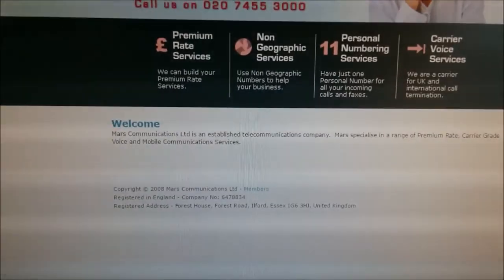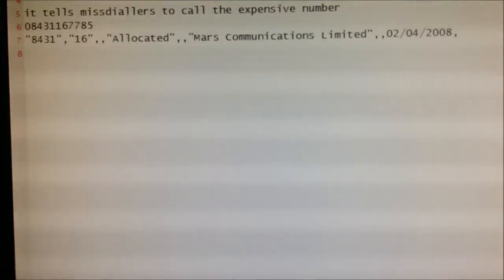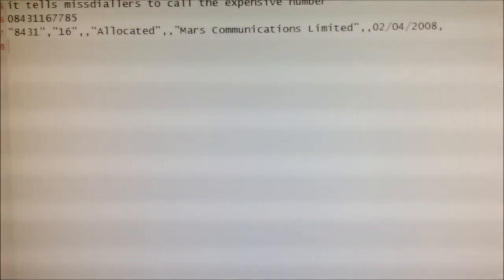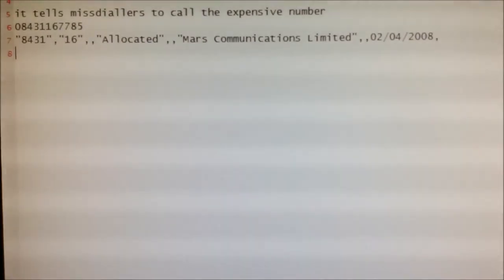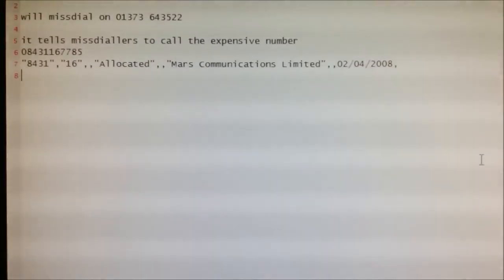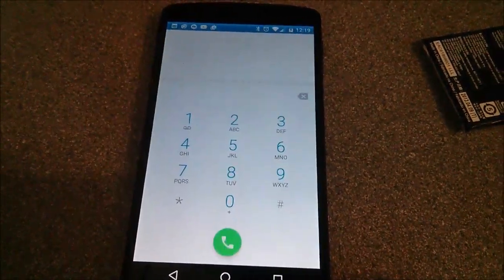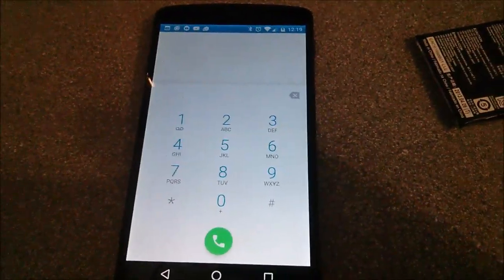It should be noted that Mars Communications specialise in premium rate numbers, so it's in their interest to earn money from their premium rate numbers. And that 0843 number — 0843 116 — is also allocated to Mars Communications Limited.